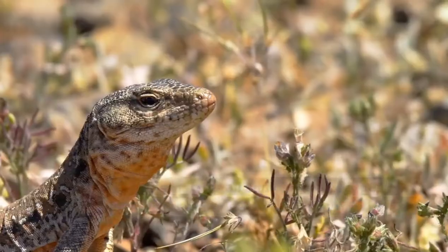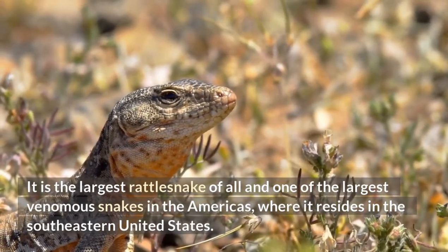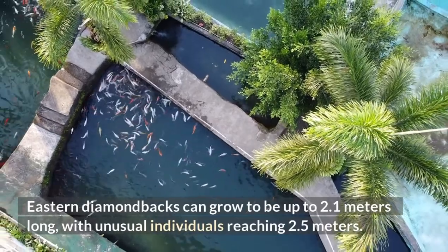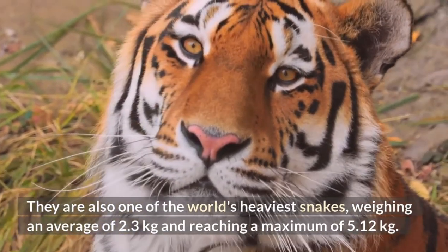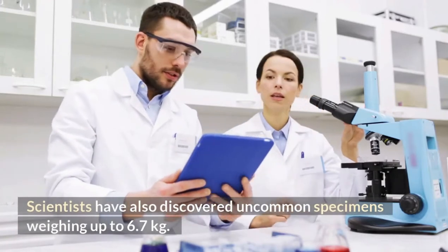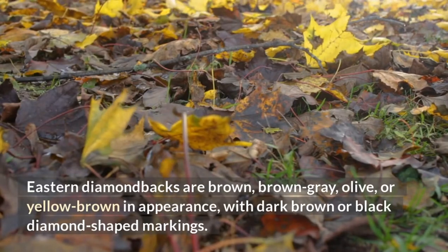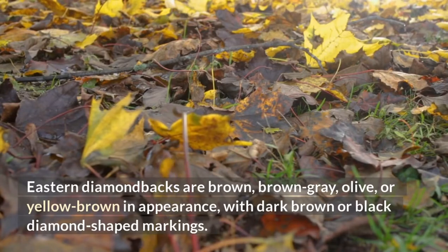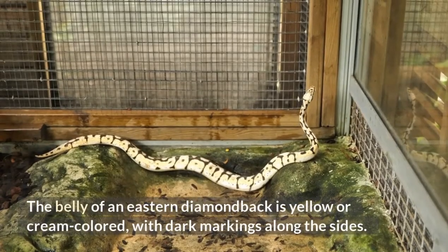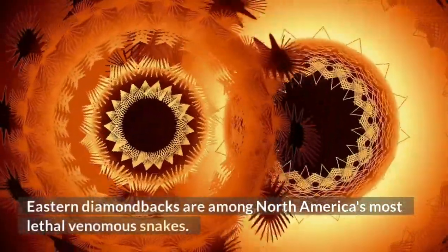Eastern Diamondback Rattlesnake. This is the largest rattlesnake of all and one of the largest venomous snakes in the Americas, residing in the southeastern United States. Eastern diamondbacks can grow to be up to 2.1 meters long, with unusual individuals reaching 2.5 meters. They are also one of the world's heaviest snakes, weighing an average of 2.3 kg and reaching a maximum of 5.12 kg, with uncommon specimens weighing up to 6.7 kg. Eastern diamondbacks are brown, brown-gray, olive, or yellow-brown in appearance, with dark brown or black diamond-shaped markings. As you get closer to the snake's tail, the markings change from diamond to crossbands. The belly of an eastern diamondback is yellow or cream-colored, with dark markings along the sides. Eastern diamondbacks are among North America's most lethal venomous snakes.